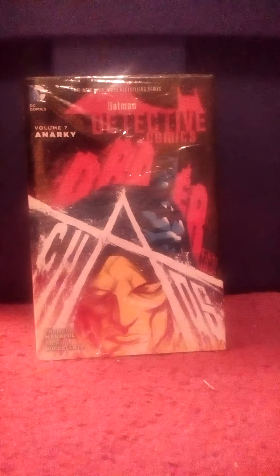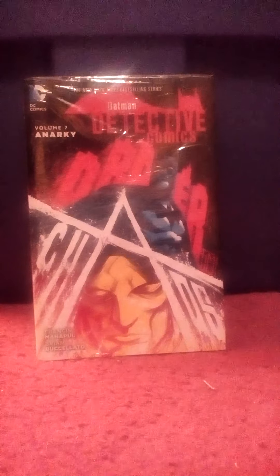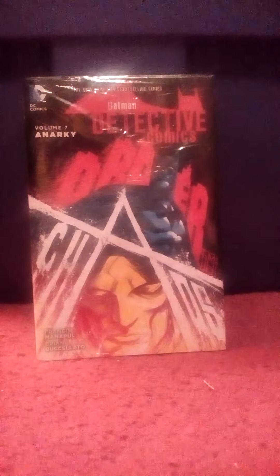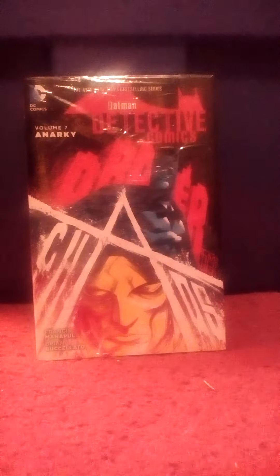I picked up Detective Comics Volume 7 with Anarchy. I don't really buy too much new stuff, because to be quite honest, a lot of the stories aren't to my liking. But this one had Anarchy in it and I'm a Batman fan, so I thought I'd pick it up. Plus it was cheap — I think it was $3.99.